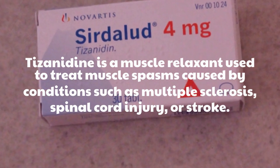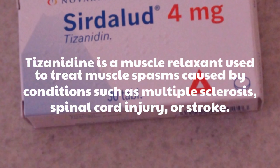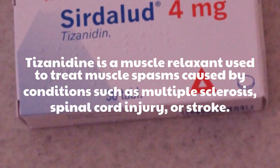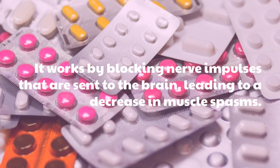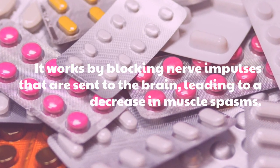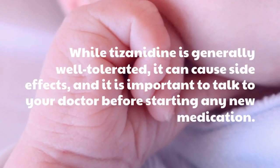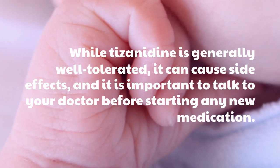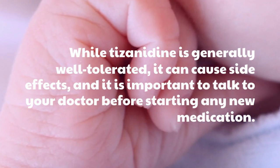Tisanidine is a muscle relaxant used to treat muscle spasms caused by conditions such as multiple sclerosis, spinal cord injury, or stroke. It works by blocking nerve impulses that are sent to the brain, leading to a decrease in muscle spasms. While Tisanidine is generally well tolerated, it can cause side effects, and it is important to talk to your doctor before starting any new medication.